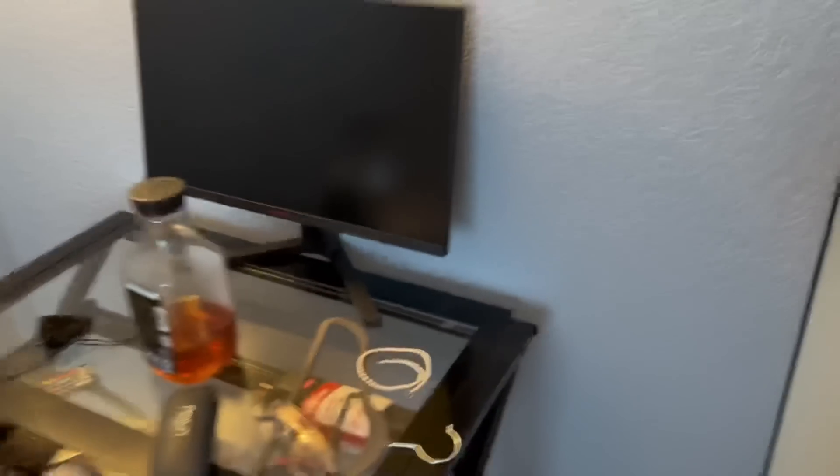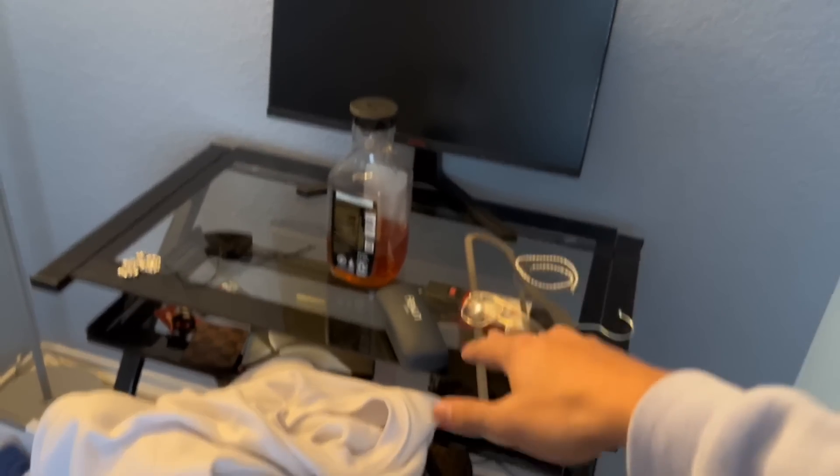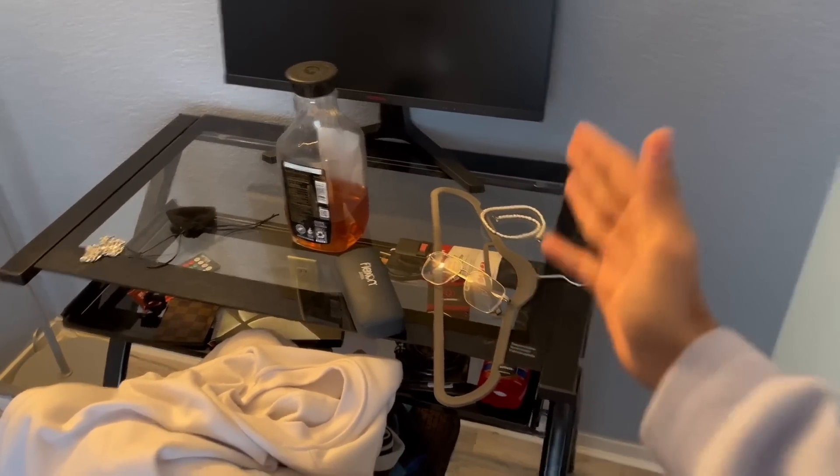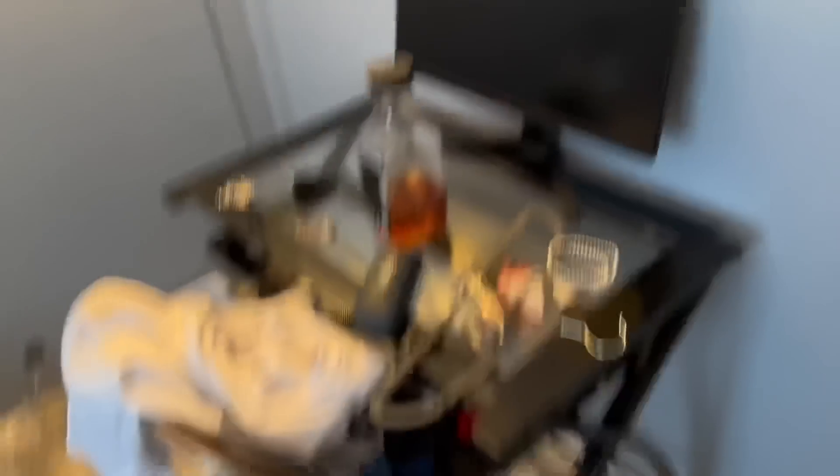Today we are building my dream setup. I'm probably not gonna get this done in one video because I still need a lot of things. This is how my setup looks right now — peep the monitor, messy as hell. We'll make it into my dream budget setup. It's a small table and I need more space.